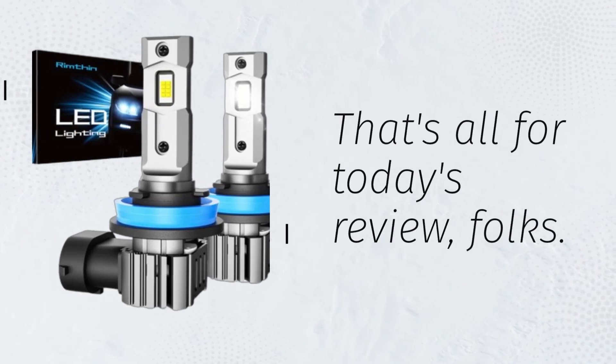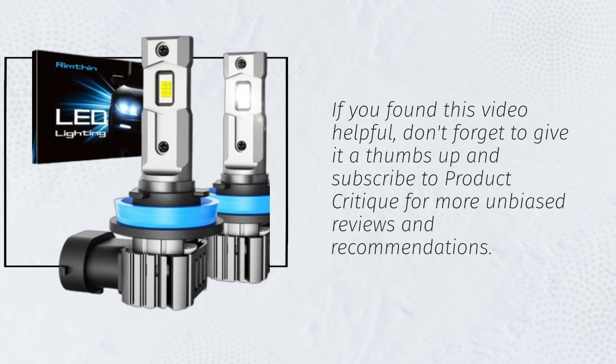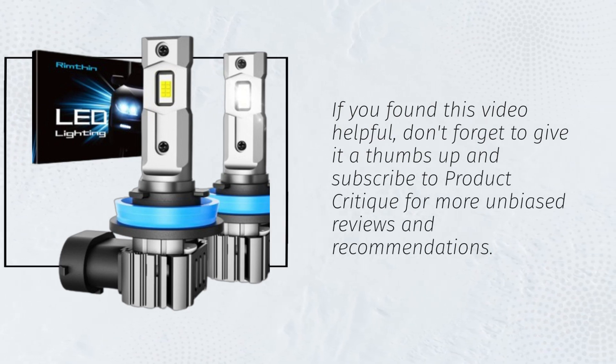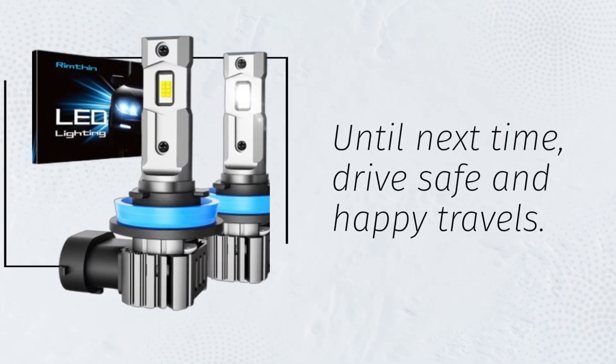That's all for today's review, folks. If you found this video helpful, don't forget to give it a thumbs up and subscribe to Product Critique for more unbiased reviews and recommendations. Until next time, drive safe and happy travels.